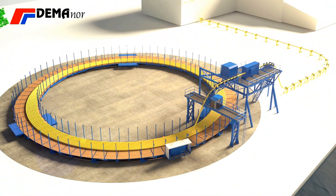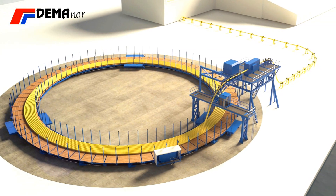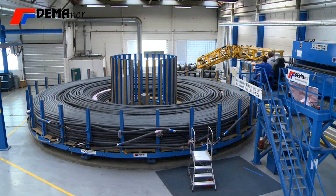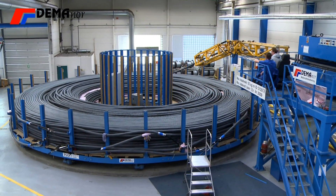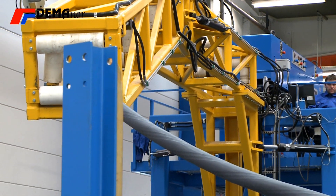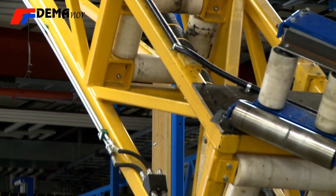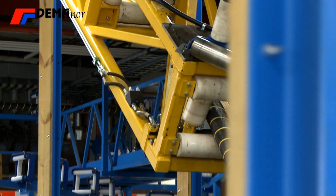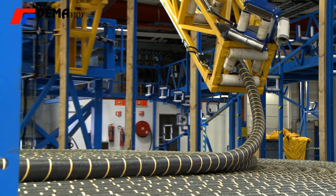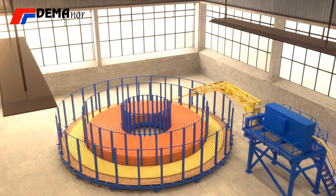Demonor cable carousels are used during manufacturing of the umbilical. The first operation is normally to wind up a centre pipe of stainless steel. The next operation is to wind off the centre pipe and send it through a cable machine to lay on the other cable elements around the centre pipe, such as electrical power lines, electrical control cables, or hydraulic pipes for controlling valves at subsea installations. The umbilical is then intermediately stored on the next carousel.